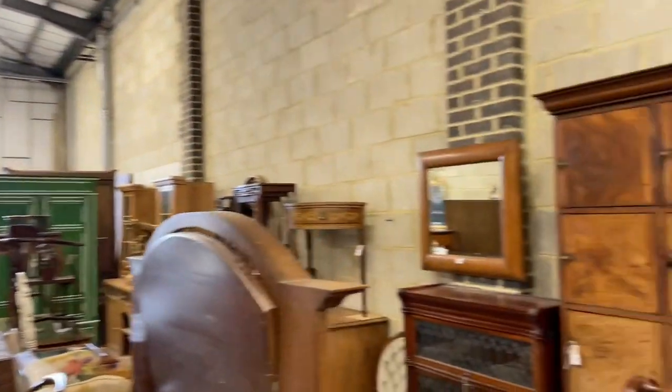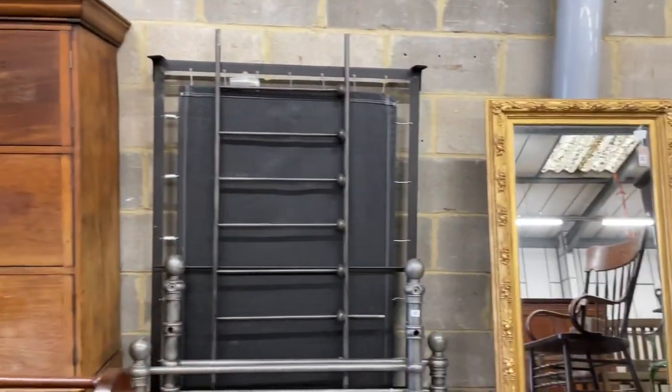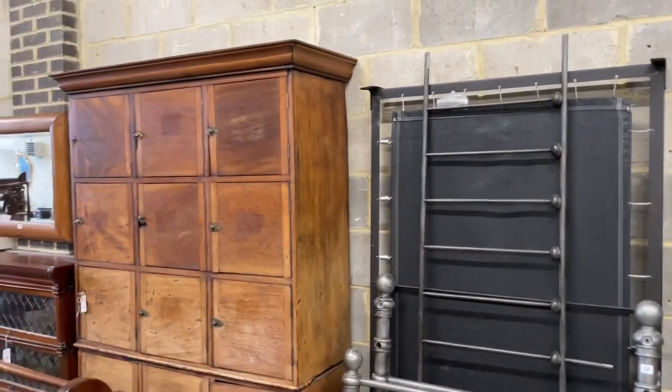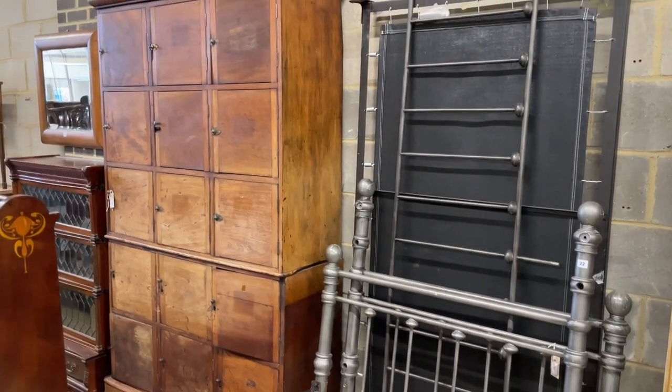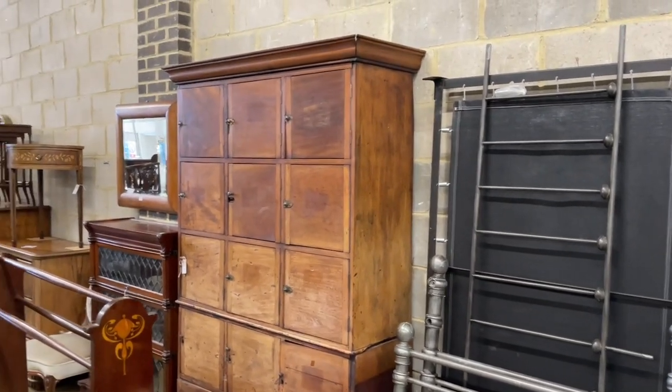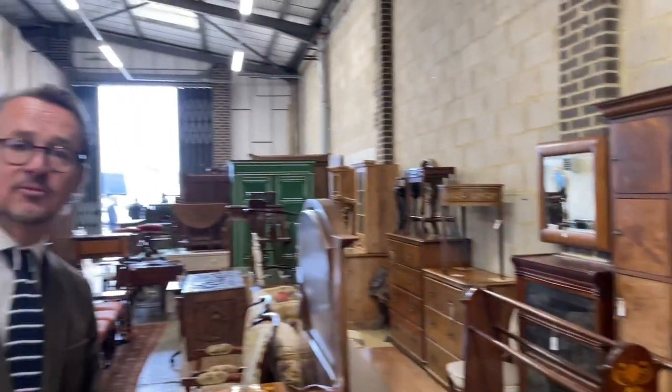Across the way there is a sort of locker cabinet. It's got age — it's a 19th century one, lot 20. Exactly the sort of thing that the decorative market are after: unusual things. So quite a few interesting bits of furniture.